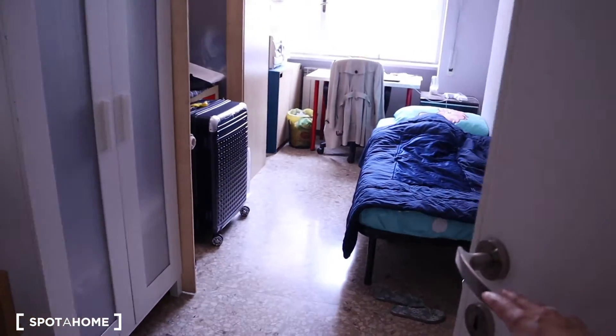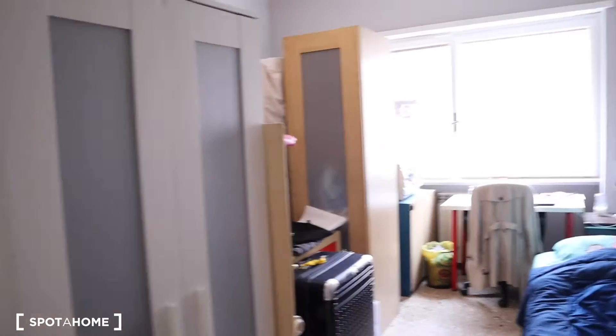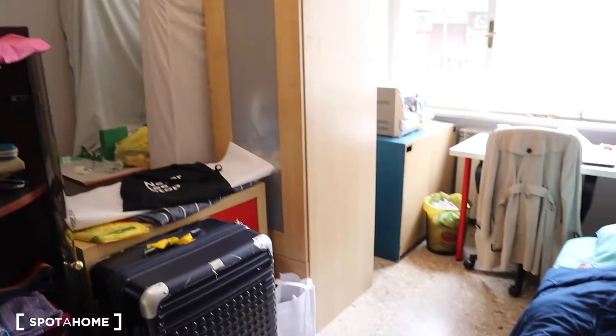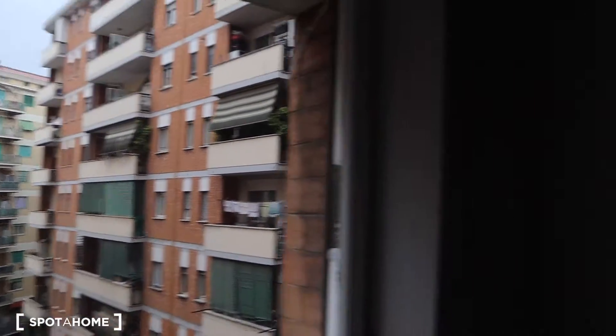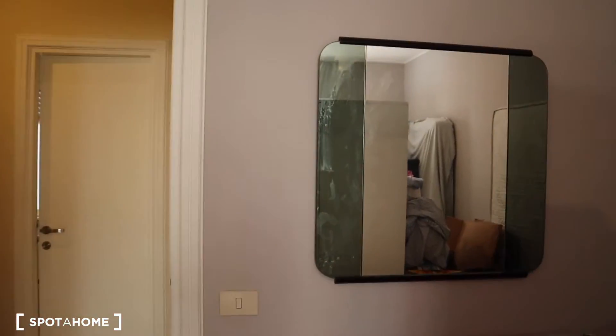Here we have bedroom number three. As you can see it's quite messy, because as with the entrance there's a lot of stuff that needs to go away. You have a single bed, but once it's cleared out you'll see there's really big space. You also have a desk, a view onto the interior complex, and a mirror. Unfortunately it's a rainy day so the light isn't quite good.